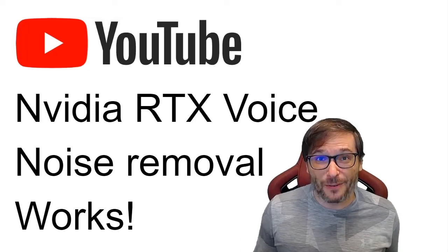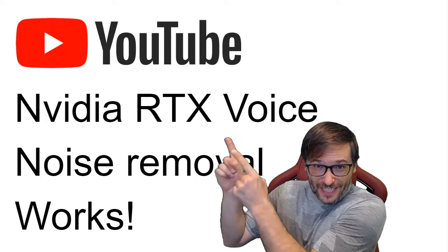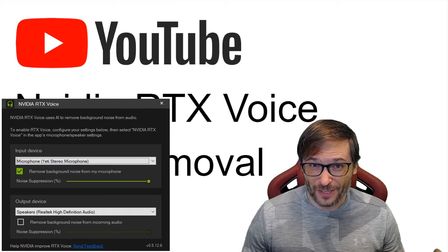NVIDIA released a free background noise removal tool that I'm using right now called RTX Voice. You can download it and I'll show you exactly how it works with and without the noise removal.